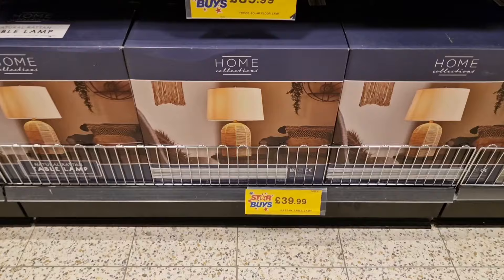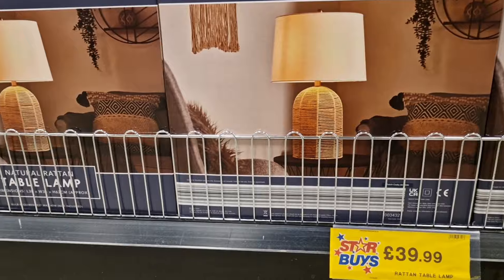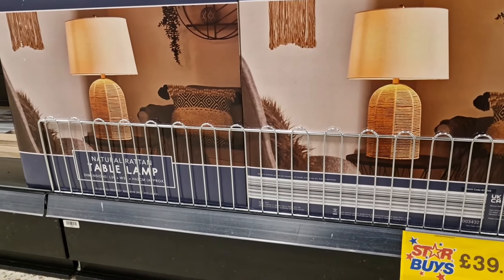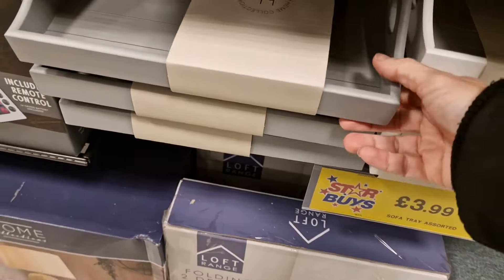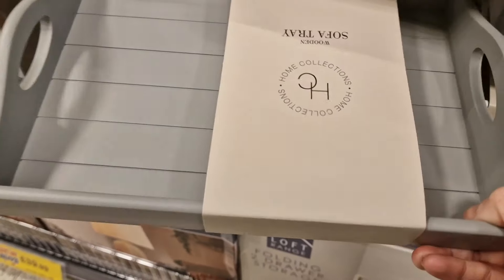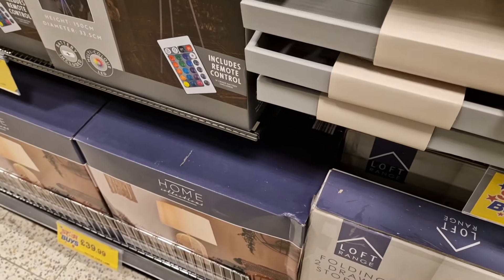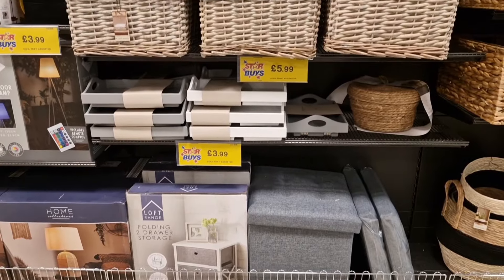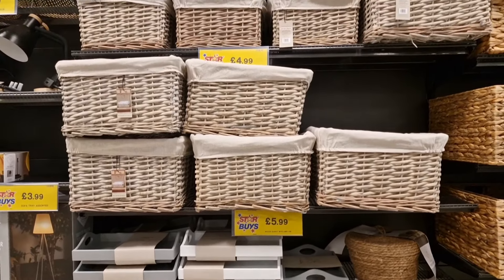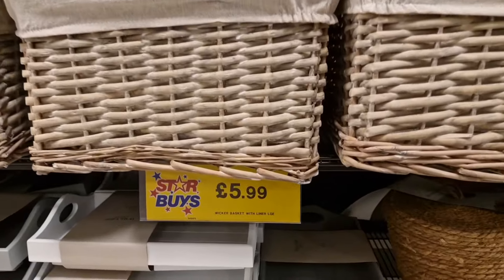Really nice wicker baskets at such good prices. There's a lamp here — I'm assuming it's quite a large one because at £40 that seems quite a lot for Home Bargains. They had some really nice trays in there too, and they feel good — they don't feel flimsy. That's what I love about Home Bargains: you get really good stuff at great prices. It literally is home bargains — it's insane.